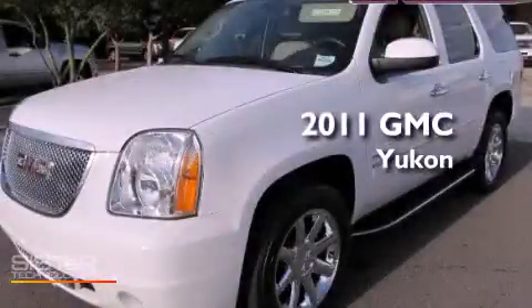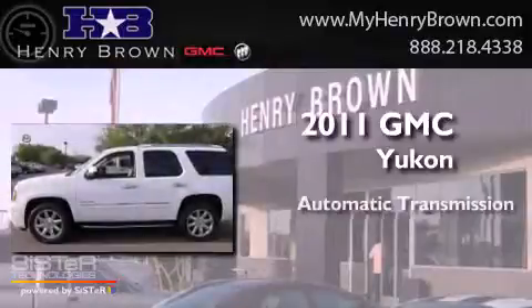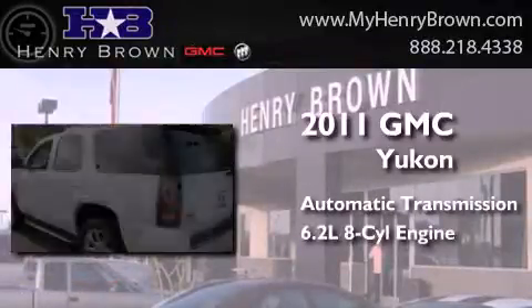This is a 2011 GMC Yukon. This SUV has an automatic transmission and a 6.2-liter V8.